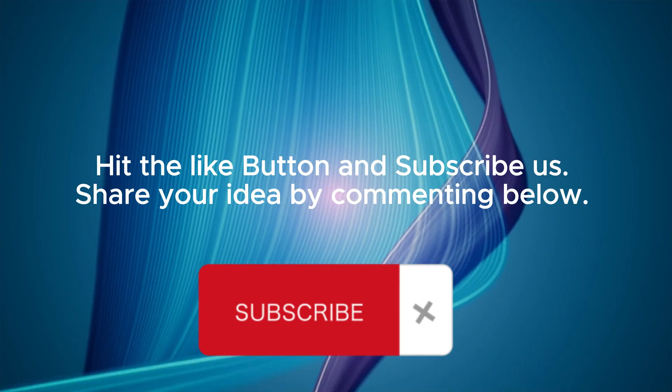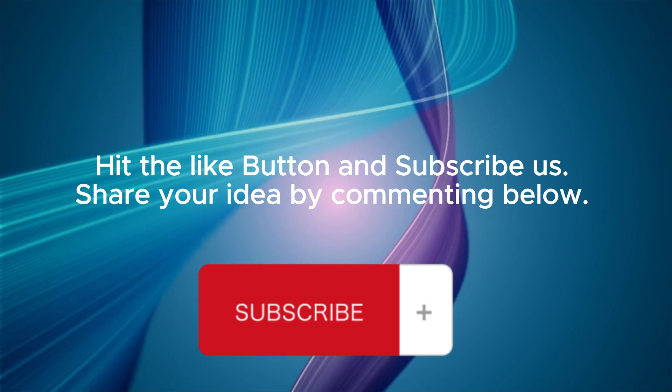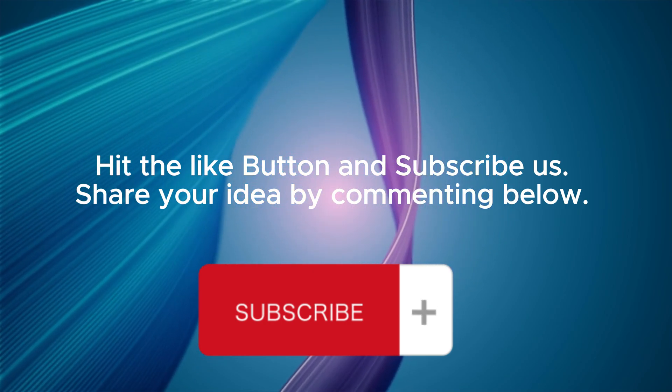Hit the like button and subscribe. Share your ideas by commenting below. Thank you for watching.